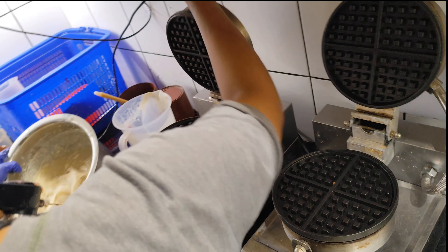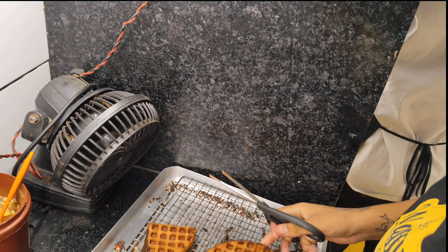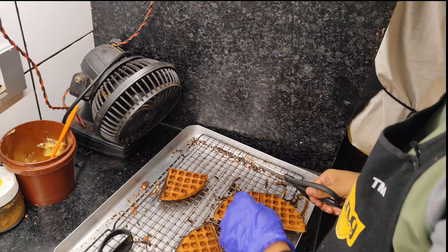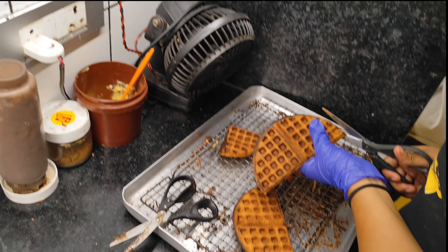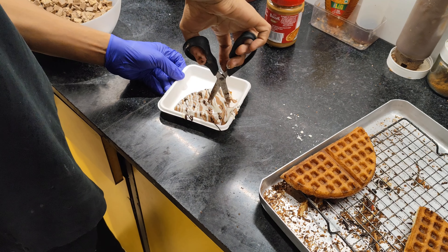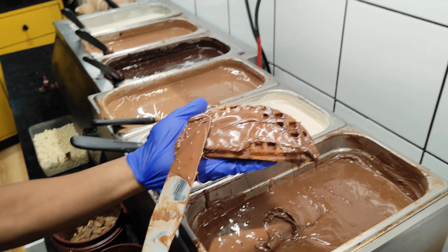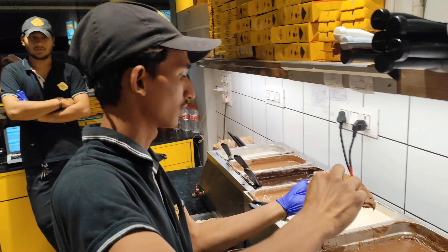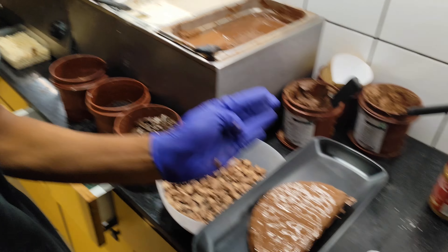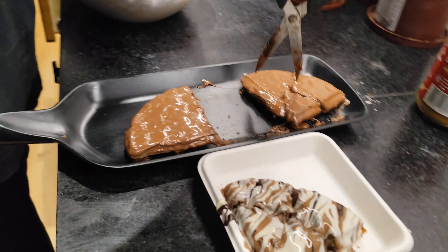This is our waffle being made and we are going to cut this one. We are going to cut it on all four sides and then put it under the plate and cut it into two pieces, and then cut it into small pieces.